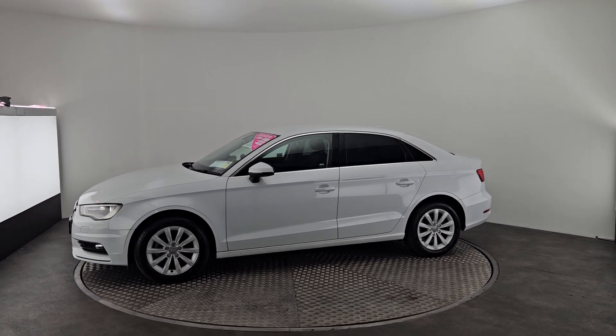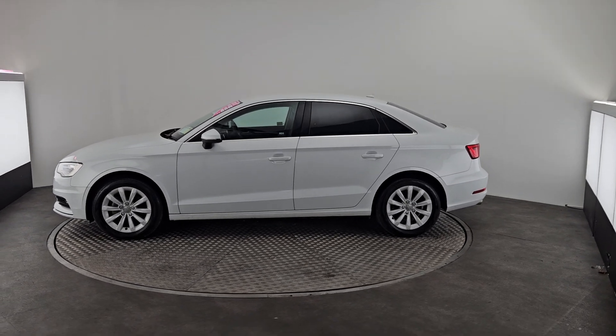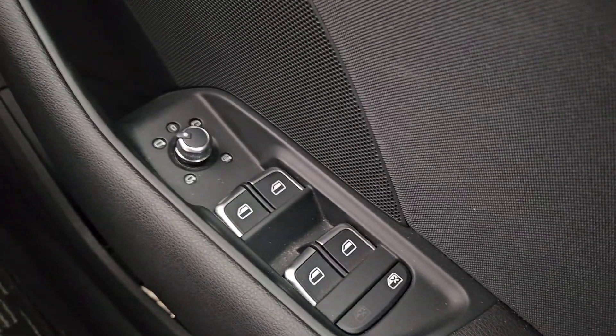Like the rest of our cars, the Audi comes with 12 months warranty, fully validated and fully serviced. Inside the A3 we have full electric windows,